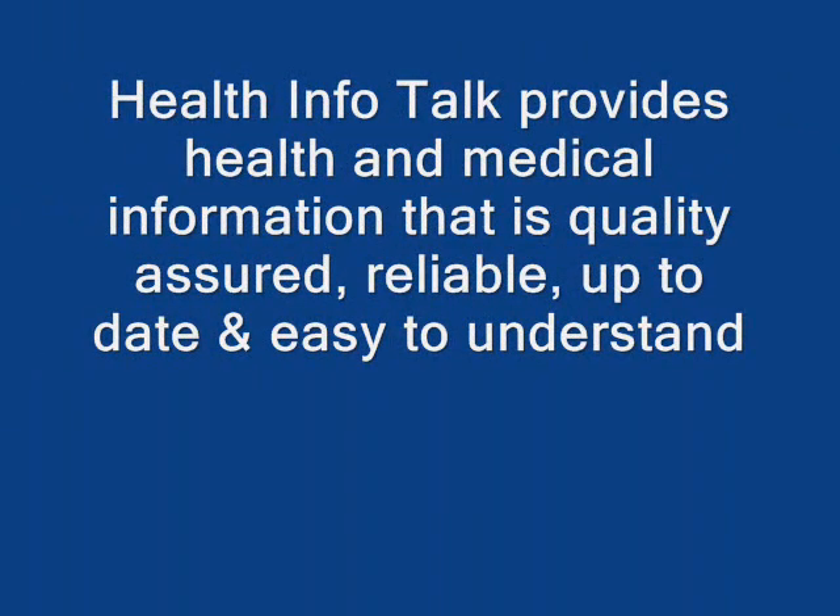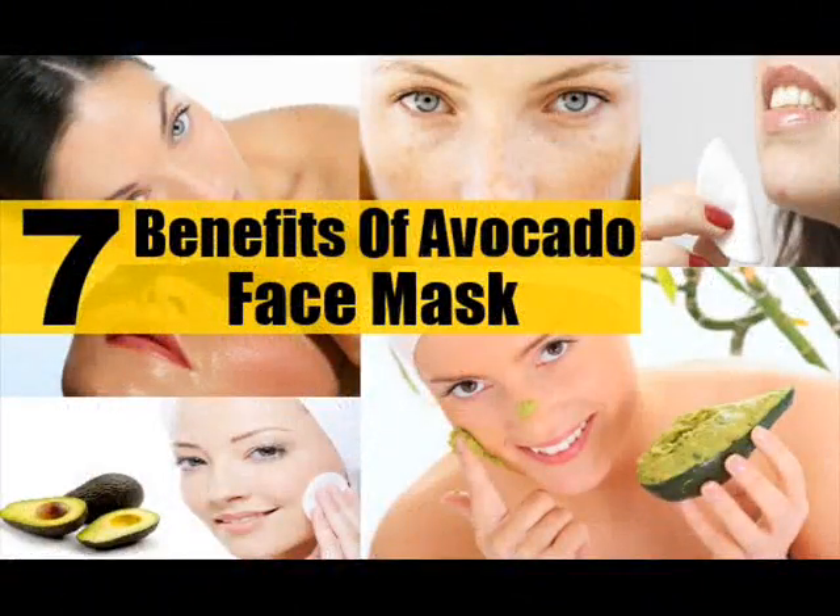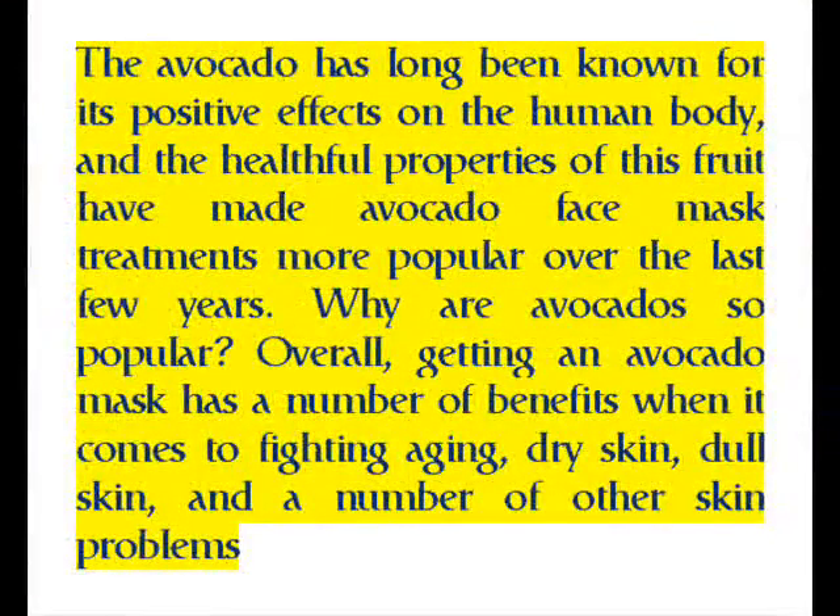Health Info Talk provides health and medical information that is quality assured, reliable, up-to-date, and easy to understand. The avocado has long been known for its positive effects on the human body, and the healthful properties of this fruit have made avocado face mask treatments more popular over the last few years. Getting an avocado mask has a number of benefits when it comes to fighting aging, dry skin, dull skin, and a number of other skin problems.